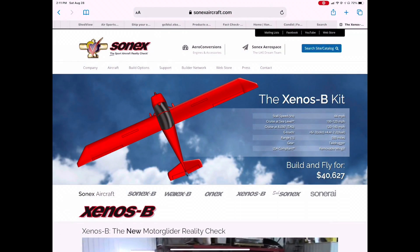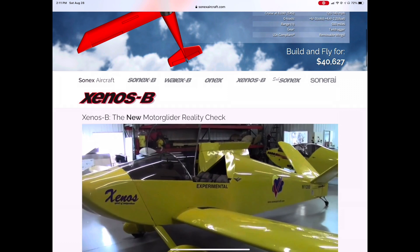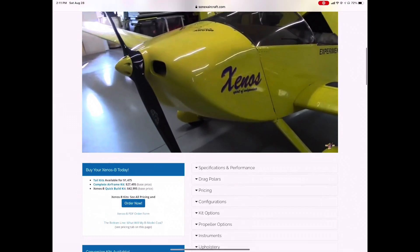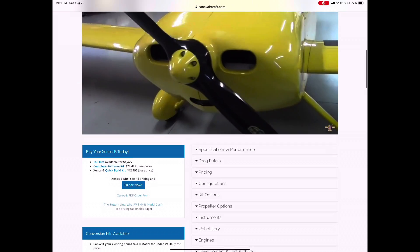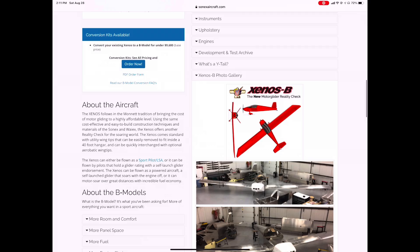So the question is how am I going to do this? Enter the Sonics company. I had visited this back a couple years ago and never thought I would build one of these, but they have a motor glider which is the most efficient airframe you can buy, at least as a kit that anybody could build.